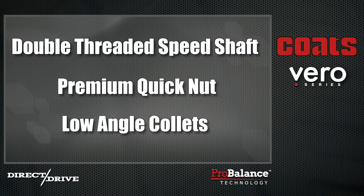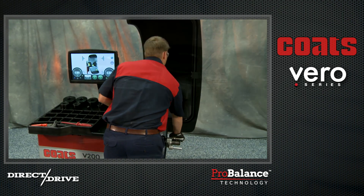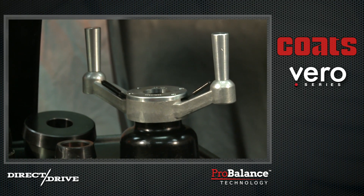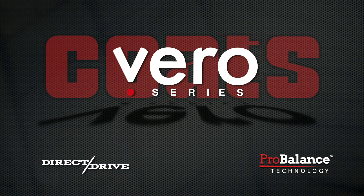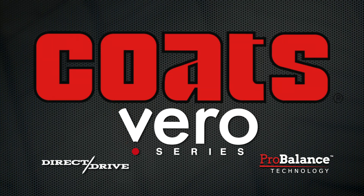Double-threaded speed shaft and premium quit-nut and low-angle cowlets. Coates Vero Series Wheel Balancers — designed to deliver a performance balance the first time, every time.